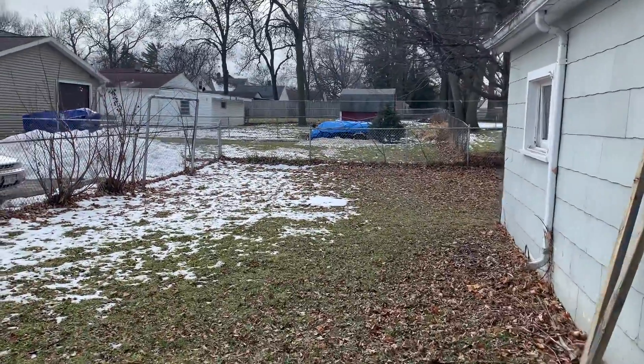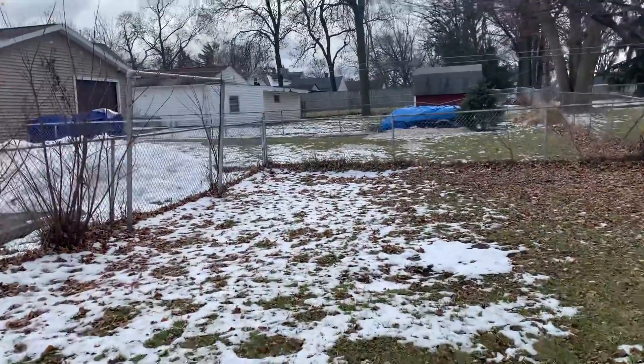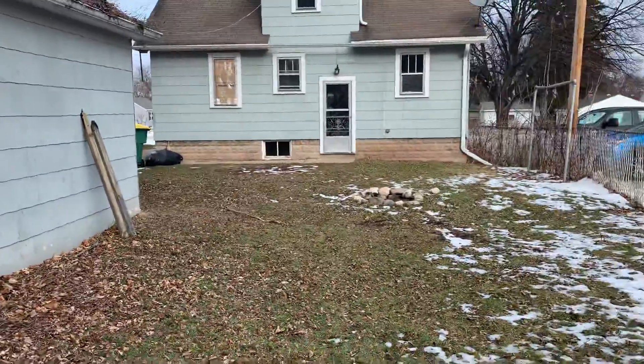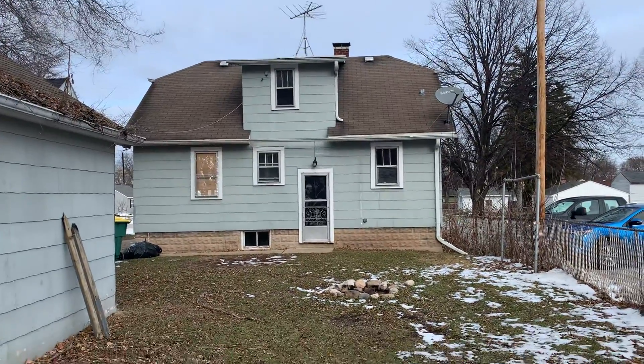It looks like a pretty good yard overall. That's it for this one, guys.